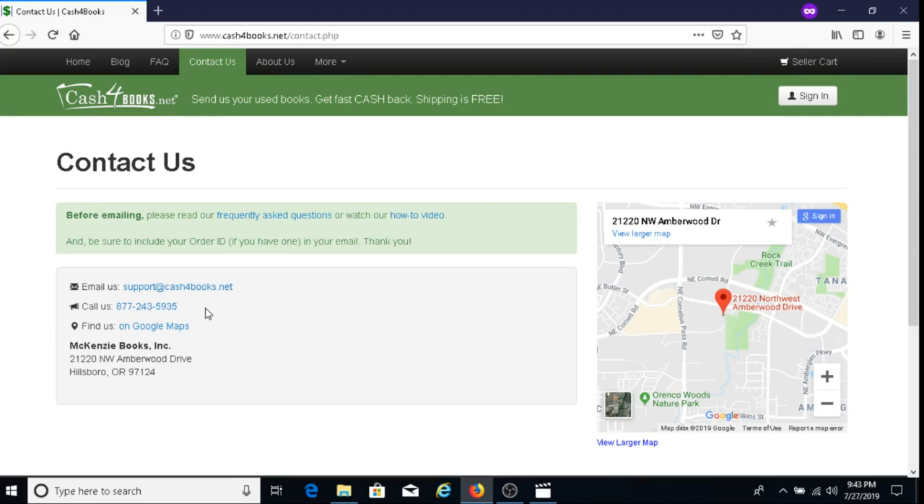Cash for Books is a great company and I recommend selling your books to them — just make sure your books are in good condition. Once you ship your books, it takes roughly 13 days on average for them to receive, process, and pay you. Give them a try! Thanks for watching — please subscribe to my channel if you haven't already, and have a blessed, wonderful day.